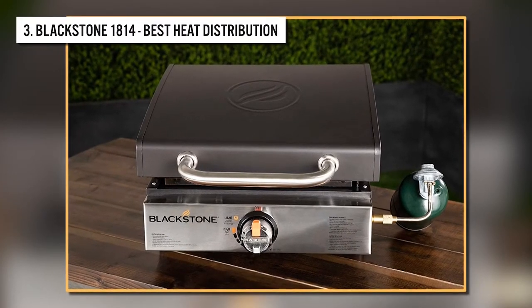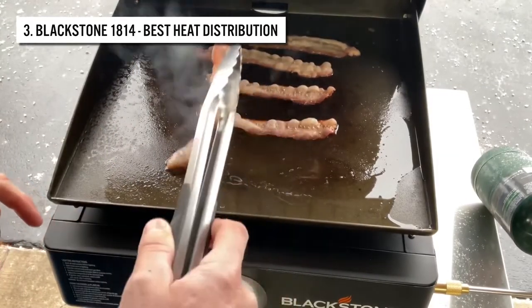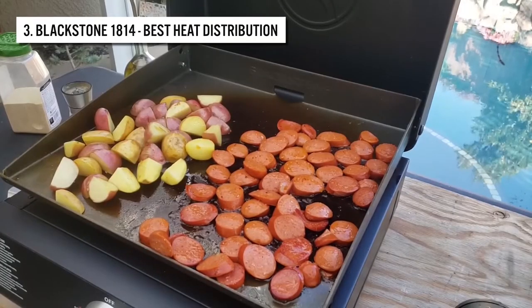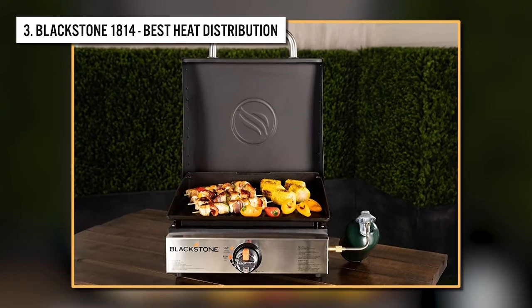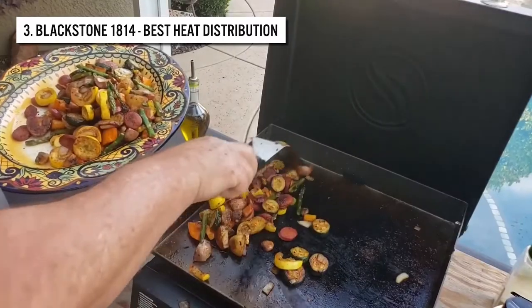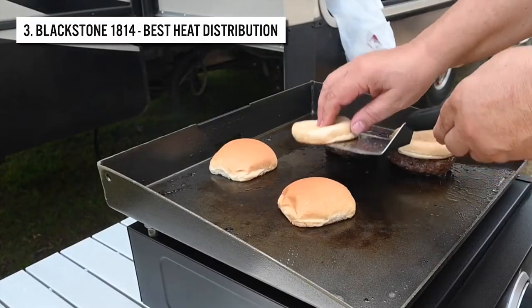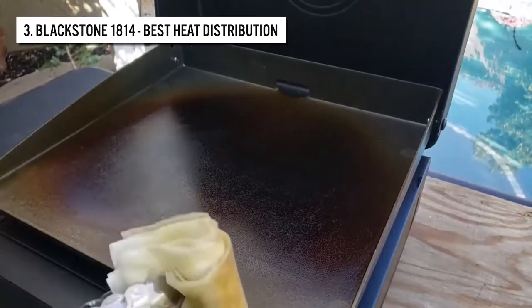Coming in at number three is the Blackstone 1814 Stainless Steel Propane Gas Flat Grill. Be prepared to make every outdoor adventure one to remember. This Blackstone griddle is perfect for the great outdoors or the backyard, making cooking on the go easy. It can be used to make everything from pancakes to bacon, scrambled eggs, and hamburgers. The H-style burner ensures even heat distribution across the steel griddle. The inbuilt igniter lets you customize heat intensity from low to high, and the integrated grease tray catches all drip with a large capacity, saving you the stress of frequent emptying.